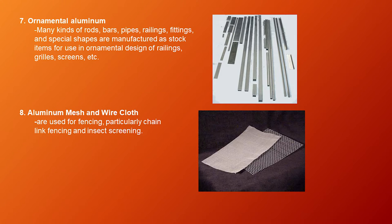Seventh, ornamental aluminum — many kinds of rods, bars, pipes, railings, fittings, and special shapes are manufactured as stock items for use in ornamental design of railings, grills, screens, etc. Eighth, aluminum mesh and wire cloth — they are used for fencing, particularly chain-link fencing, and insect screening.